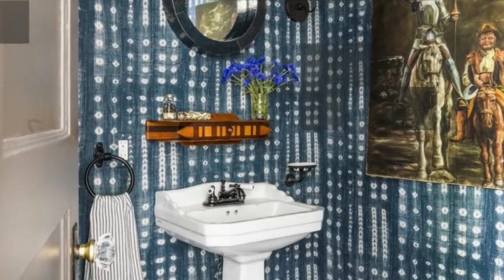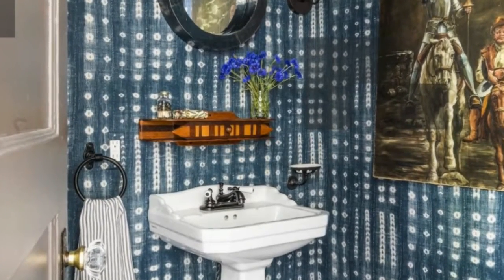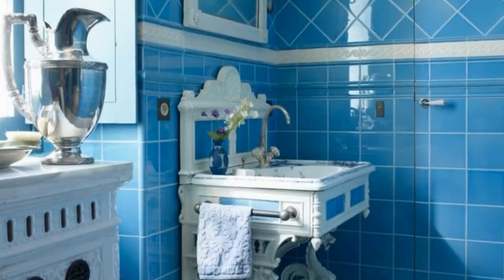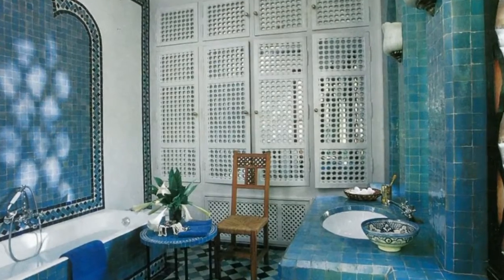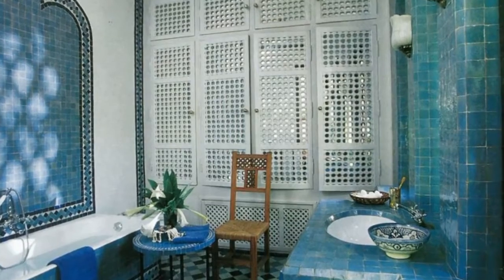Deep blue tiles by Artistic Tile add focus in Andy Cohen's Manhattan duplex. The master bath's tub is by Wooden Baths Limited. The sinks, fixtures, and sconces are by Waterworks. The counter and window surround are in statuary white marble and the hexagonal floor tiles are by Artistic Tile.